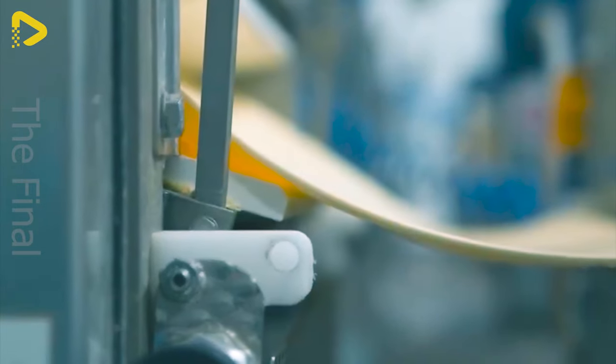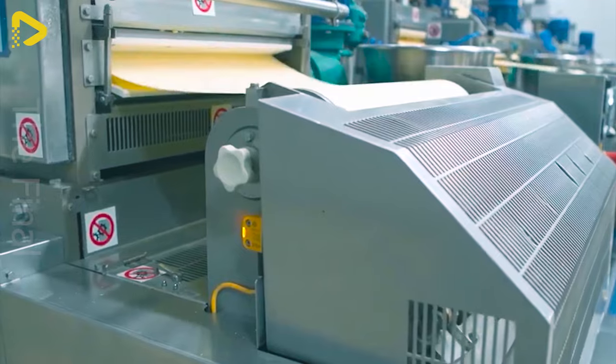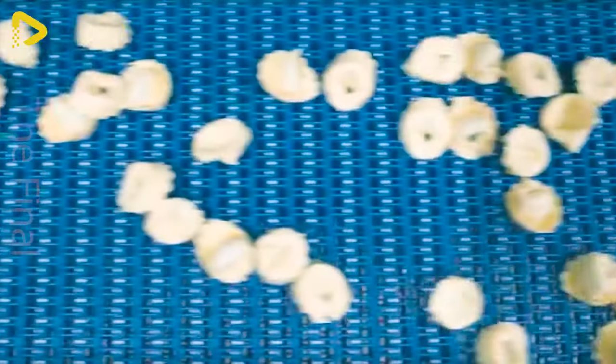The fully automated system handles everything from mixing dough, rolling, shaping, and cutting noodles to packaging, optimizing the production process and enhancing efficiency.